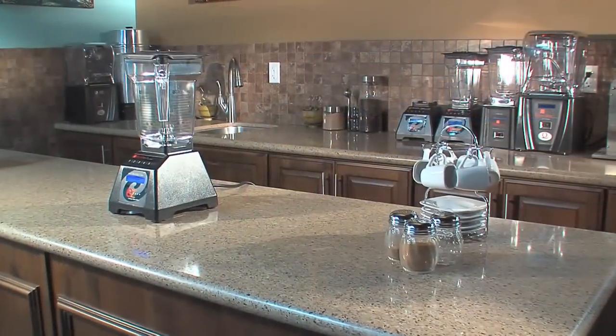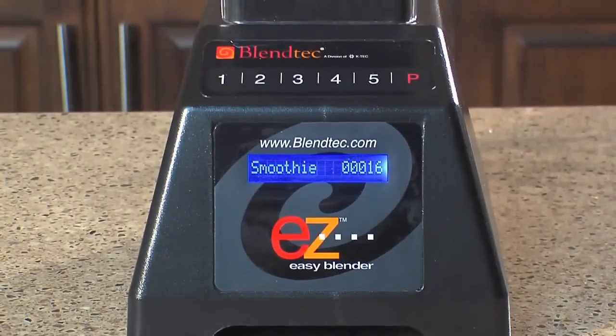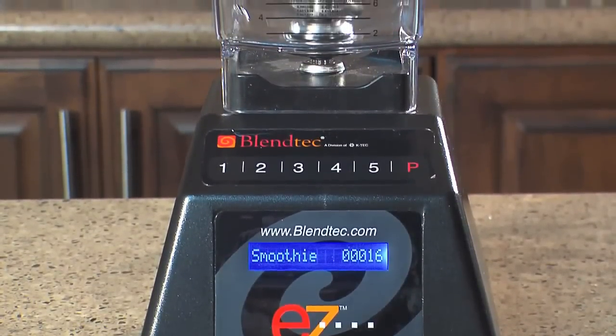With Blendtec there are multiple options available. A tabletop blender is perfect when portability is an issue. With a tabletop blender you can move it around as needed or place it out of sight when not in use.